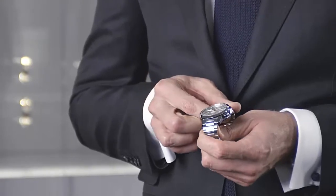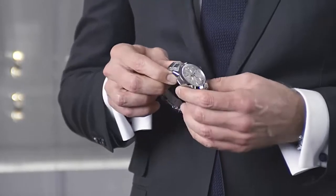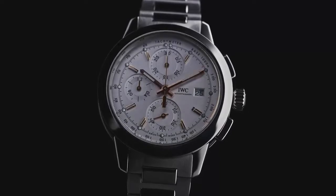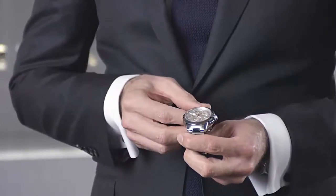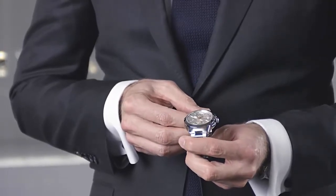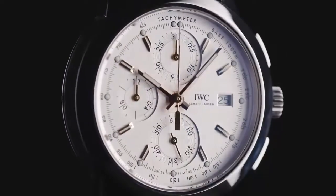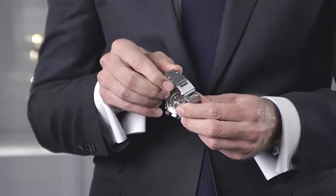The Calibre 69 is encased in a 42-millimeter stainless steel case with a typical IWC finish of polished and satin-finished surfaces, combined with a silver dial with golden hands and indexes fitted with luminescent material for perfect readability day and night. The movement is visible through the glass back, and the watch is fitted with a stainless steel bracelet and a folding clasp with fine adjustment system.